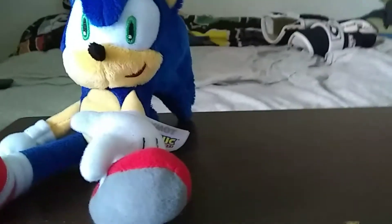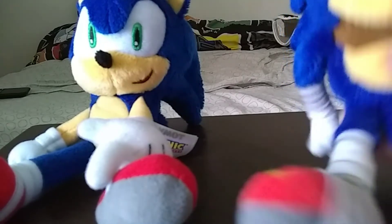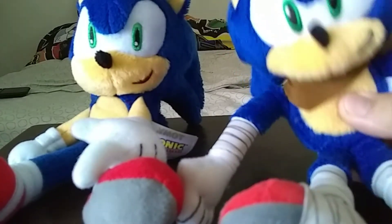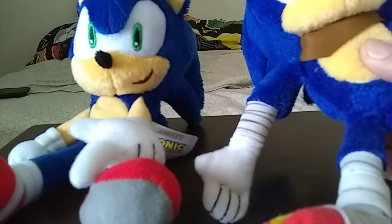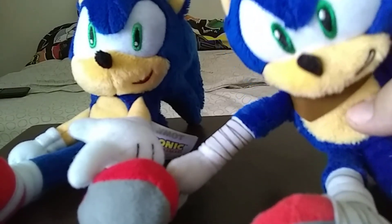Now let's do a size comparison with the previous mini Sonic I had. Unfortunately I don't have the other mini Sonic because I was too busy. So here's my previous mini Sonic plush — the Sonic Boom plush from Wave 2. I like the Wave 2 Sonic Boom plush more than Wave 1. He looks almost like how Sonic is supposed to look, but I secretly didn't like how Sonic looks in Sonic Boom, so I'm glad we got this.